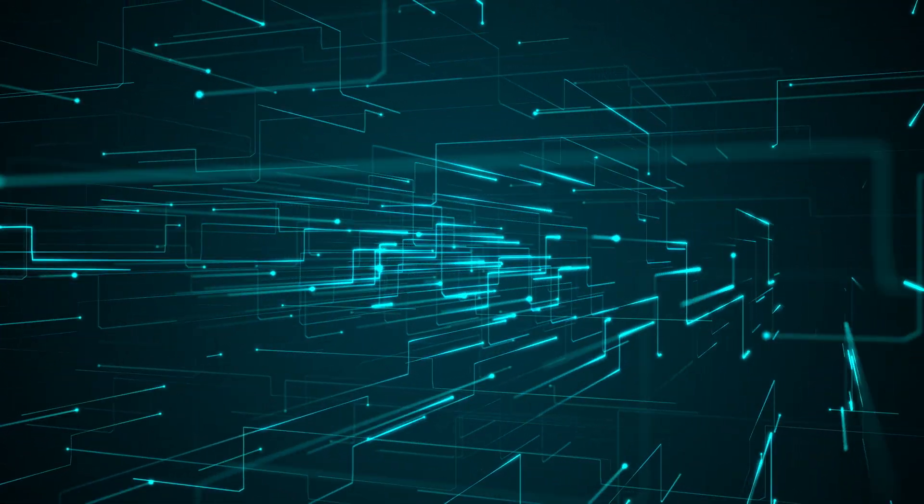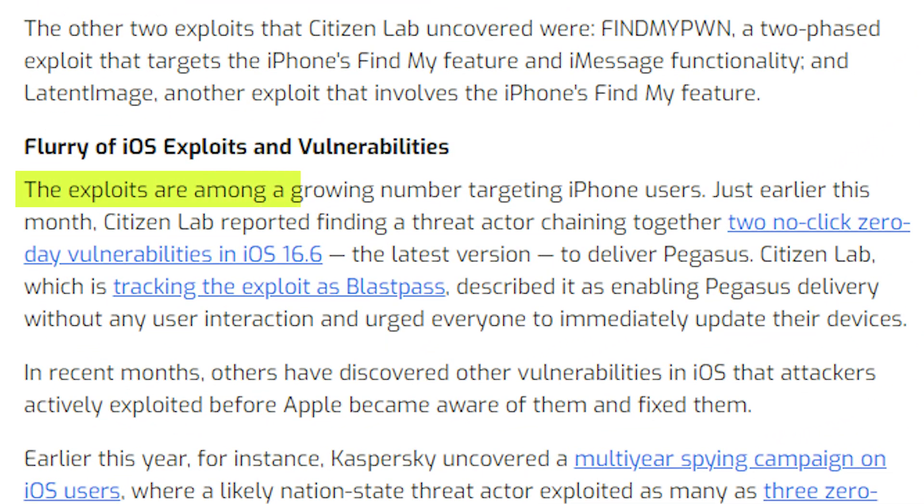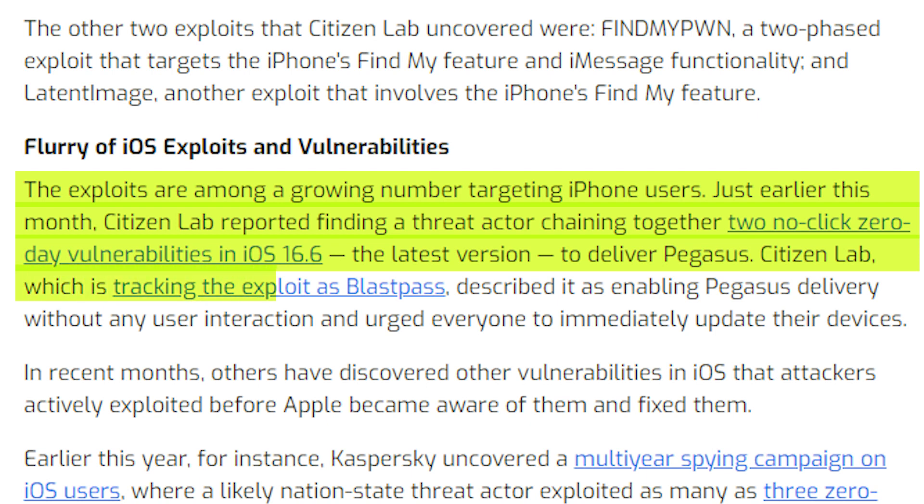The power of Pegasus and zero-click exploits combined is so powerful and concerning. A lot of the security community is very concerned because this is being used against journalists, dissidents, and people who are not necessarily the bad guys. Just earlier this month, Citizen Lab reported finding a threat actor chaining together two no-click zero-day vulnerabilities in iOS 16.6 to deliver Pegasus, tracked as Blast Pass — enabling Pegasus delivery without any user interaction — and urged everyone to immediately update their devices.